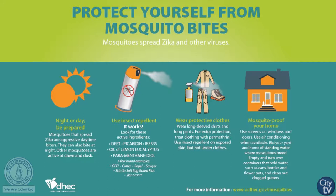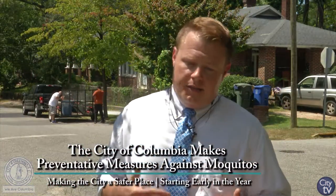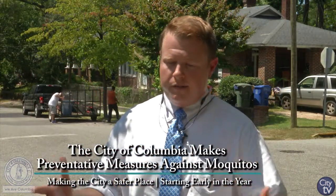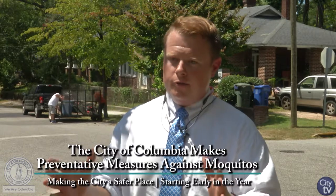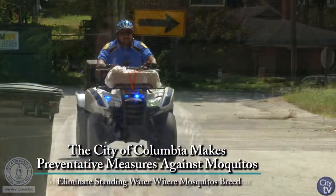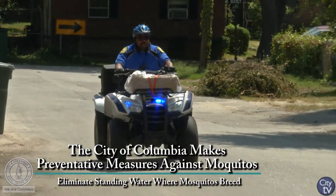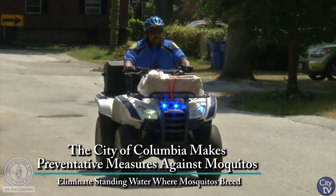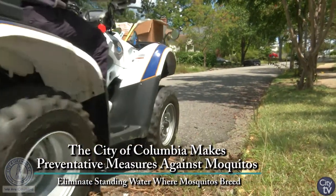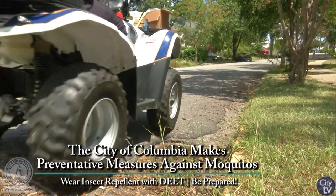Throughout the mosquito season, we trap in different areas of the city. We have these little traps that are designed to collect mosquitoes, and we send them off to a laboratory for testing. We do that throughout the city and throughout the mosquito season to try to gauge if we're having a problem — if there's an escalated number of mosquitoes in a certain area.